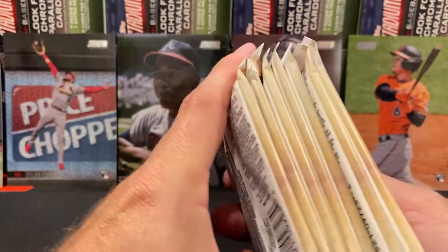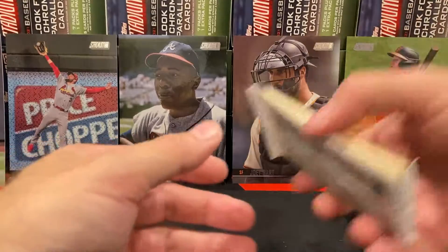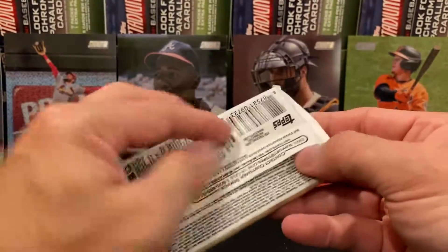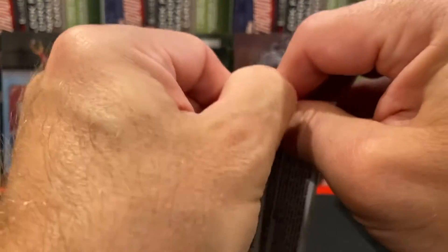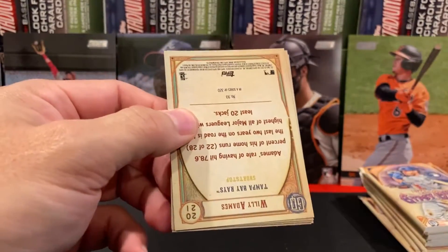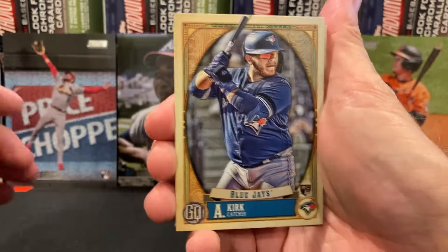Nothing seems too out of whack. I know I put the first pack to the bottom last time because I thought it was. I think what it is, it's just there's a lot of air bubbles in here — just a way to throw you off. They like to make these packs really fun to open. They're childproof. Let's go ahead and see what we got. Oh, Alejandro Kirk. I like that guy.